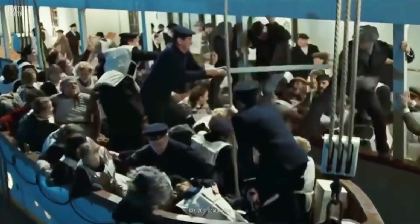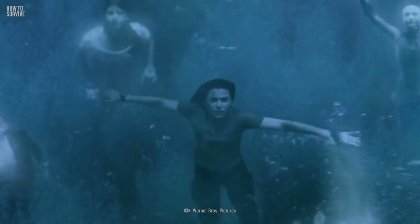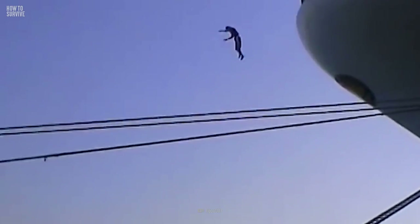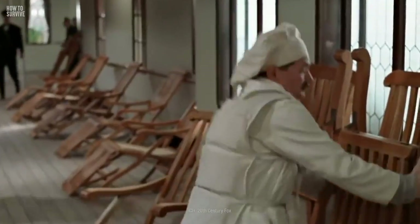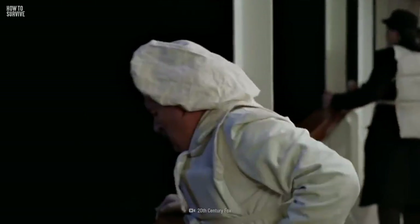Step 4: Don't jump. If there's no room on the lifeboats, try to get to the highest point and wait for the ship to sink. The idea that you will be sucked underwater with it has been tested and disproved. The Titanic's lifeboat deck was 17.6 m above the water, and even a 6 m jump is enough to compress your spine and break bones. So as you wait for the ship to sink, throw chairs or tables overboard — anything that can help you stay afloat later.